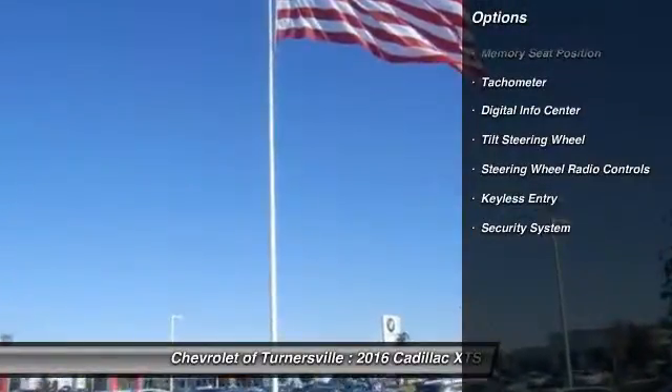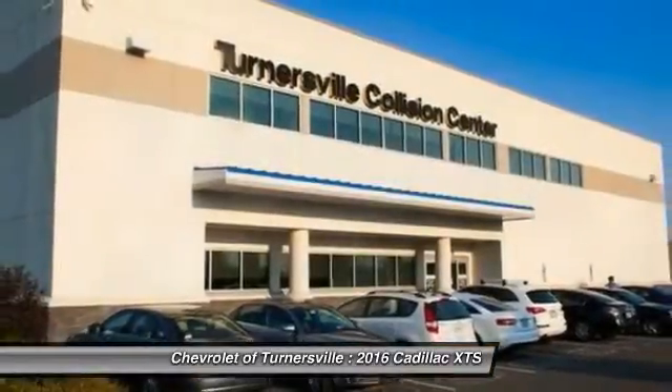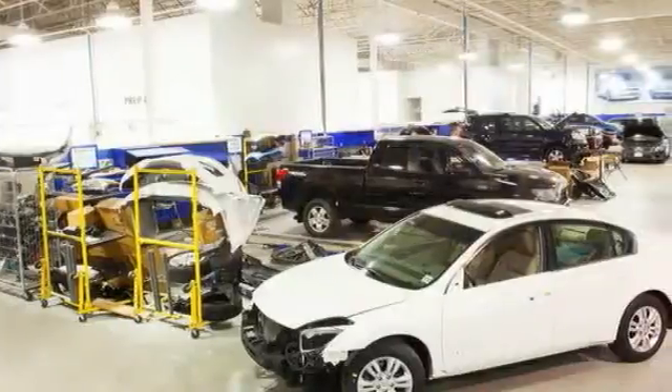Power passenger seat, navigation system, keyless entry, traction control, leather-wrapped steering wheel, dual airbags, front air conditioning, power steering, aluminum wheels, four-wheel disc brakes.